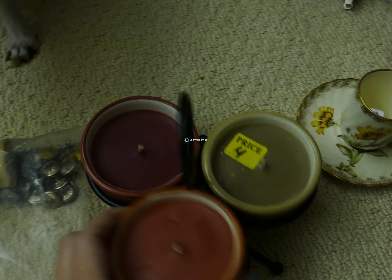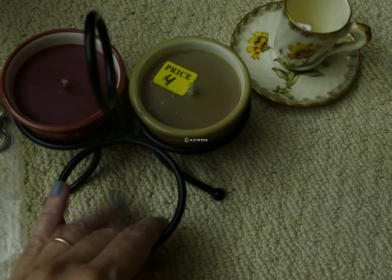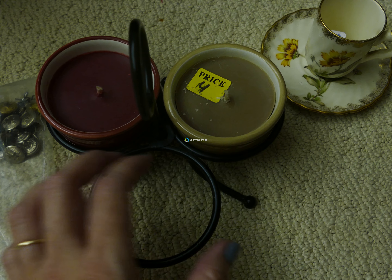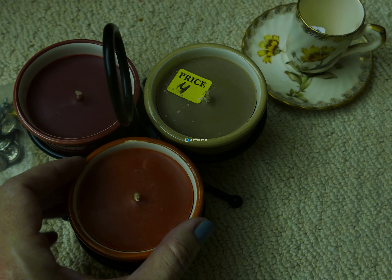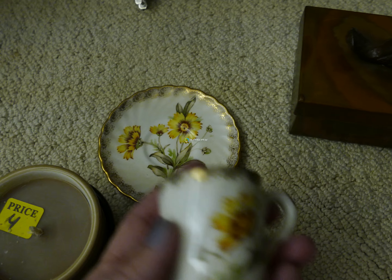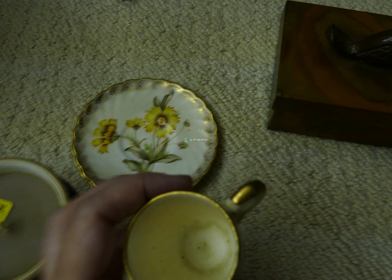There are also some buttons — I'm probably going to use those in my scrapbooking; I like to use buttons in my scrapbooking. There's a bunch of metal buttons, some wooden spools, and this little bottle with tiny metal leaves in it. It's a lot of little stuff; I think I paid like two dollars for this bag.